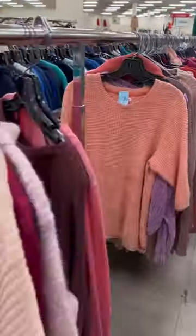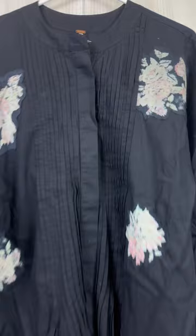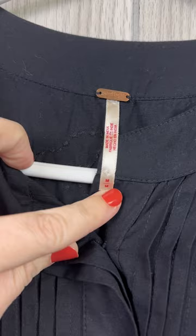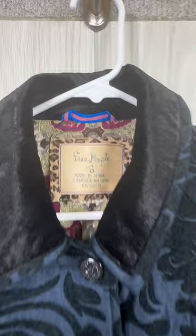How to spot old versus new clothing tags at the thrift store — Free People edition. I believe the most common Free People tag is the bronze oval with the long hang tag and the size on it. Most people can spot this from a mile away. This is also an example of one of the older Free People tags, probably back in the 2000s if I had to guess.